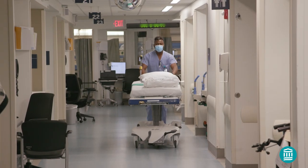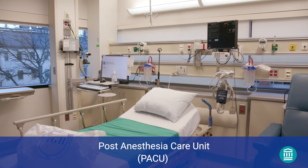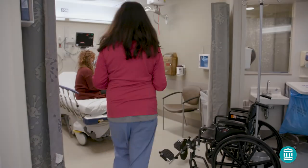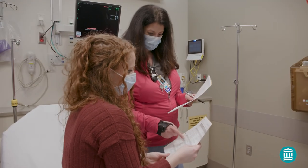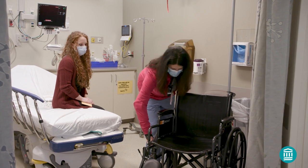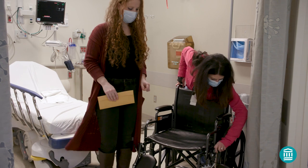After your procedure, you'll be moved to the post-anesthesia care unit, also known as the PACU, to recover, where a nurse will closely monitor you. Once you're ready to be discharged, your nurse will review your post-procedure instructions and will explain how to contact your care team with any questions. If you're being discharged on the same day as your procedure, you can expect to spend about two to four hours recovering and will need a responsible person to take you home.